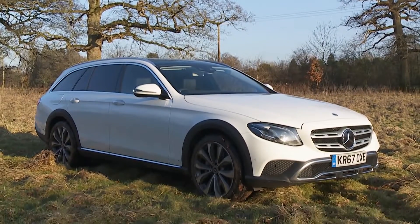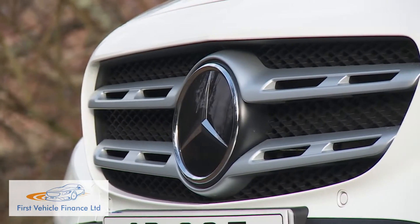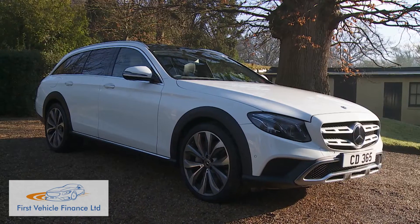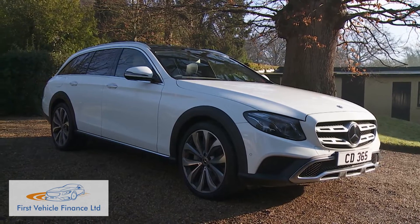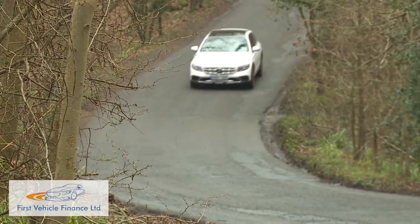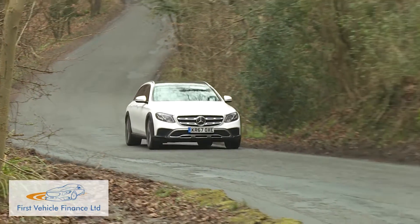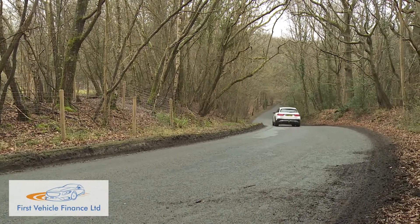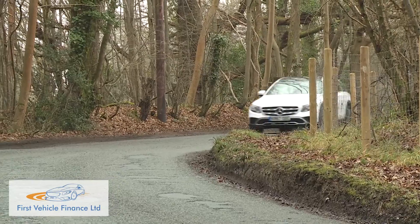With the E-Class All-Terrain, Mercedes offers a compelling option in the market segment for large, luxurious executive estates with four-wheel drive capability and SUV-style looks. As soon as Mercedes launched its air body control air suspension system in this 10th generation W213 Series E-Class range in 2016, a model variant like this all-terrain derivative became possible. Air suspension is the key thing that differentiates a full-sized estate with SUV capability from a mid-sized model like, say, Volkswagen's Passat Alltrack.